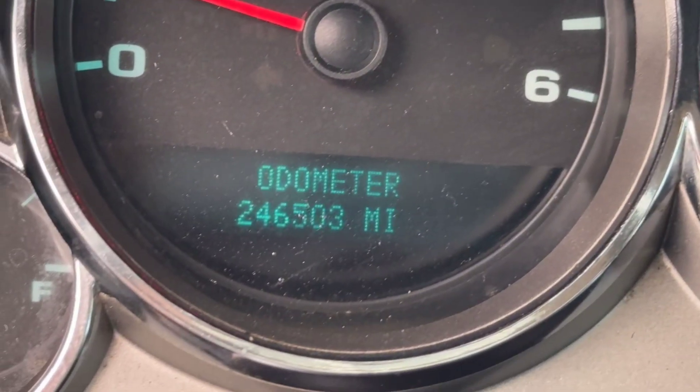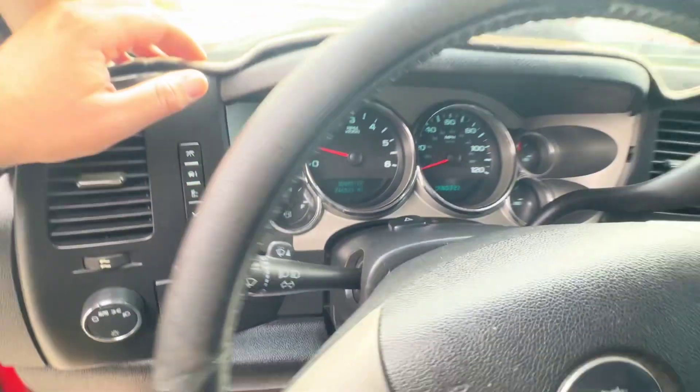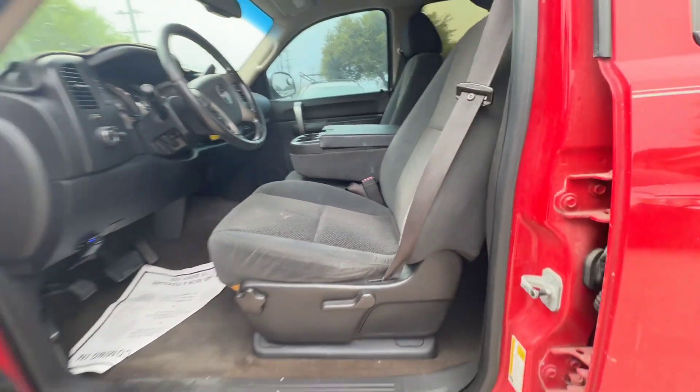On your mileage, you have 246,503. There's also an intake.